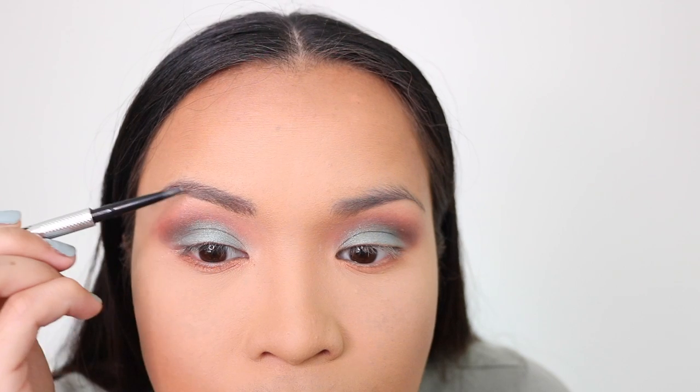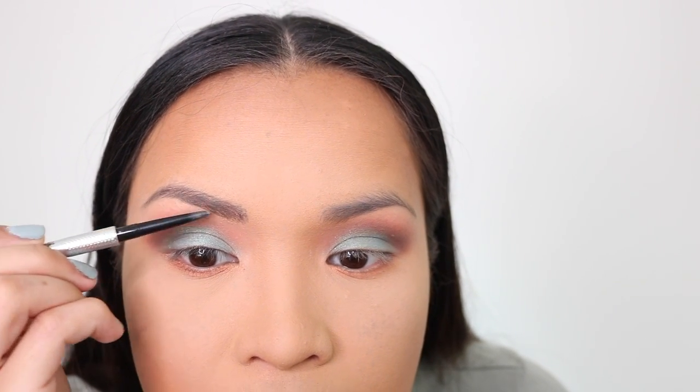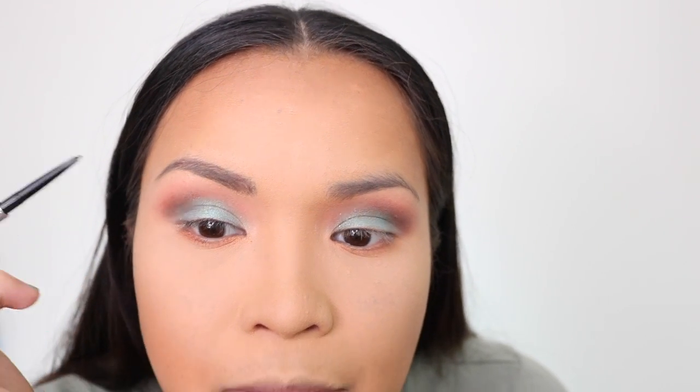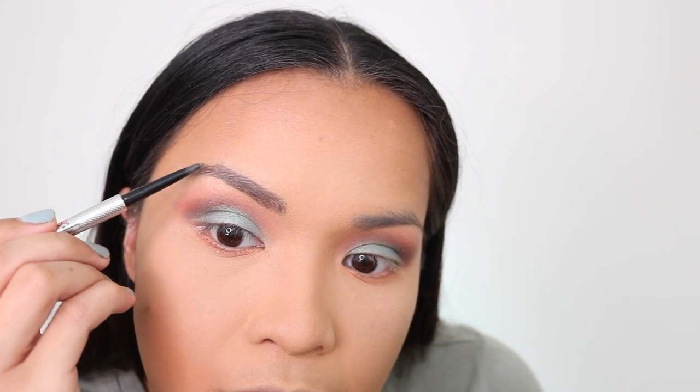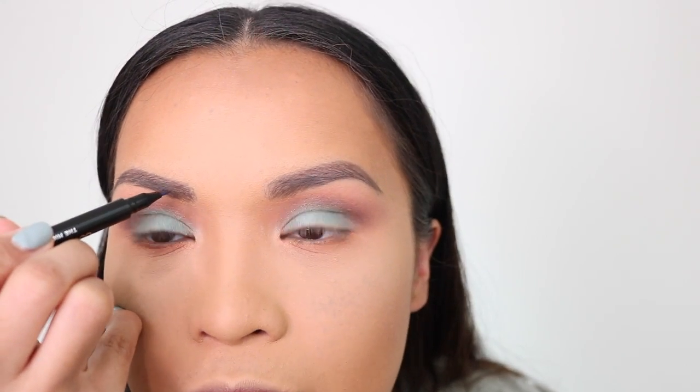I'm fixing my eyebrows using the Benefit Precisely My Brow Pencil in number 4 — the counter lady said I'm a 3.5 but I like it dark so I got 4. Sometimes when you put foundation on your brows, your eyebrow pencil looks a little lighter — that's why I chose a darker shade. I'm going back with my crease brush to blend any edges. Now I'll put eyeliner, then use the Billion Dollar Brows micro blade effect brow pen — I'm so excited about this one, I think it's my BoxyCharm favorite this month.